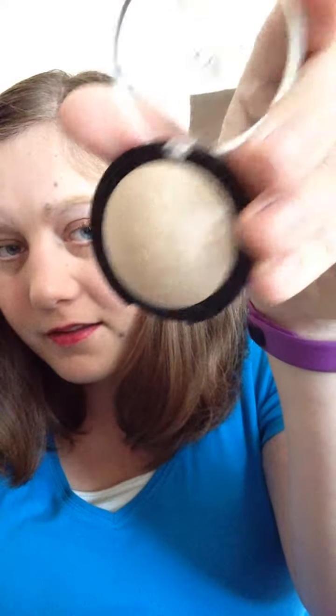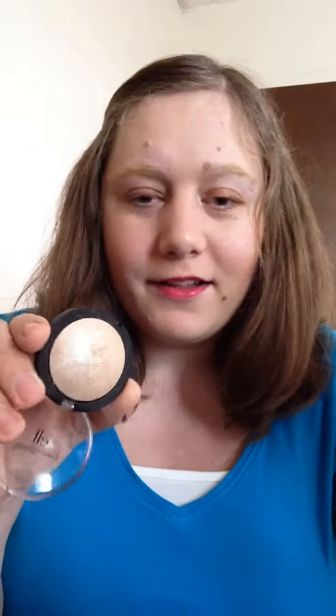This is my Elf Baked Highlighter in Moonlight Pearl. I've really been loving this this month. I've had it for a while and I've used it — probably every day this month — but I haven't used it every day since I've gotten it, and you can hardly tell. I like that a lot.